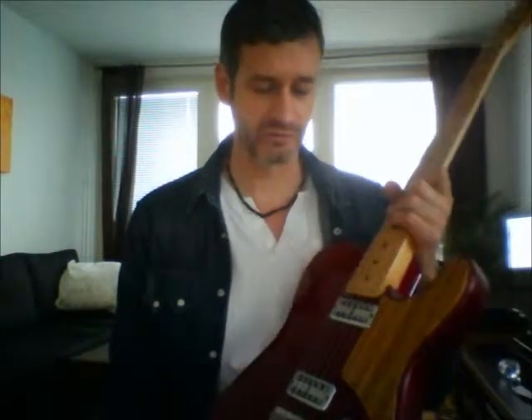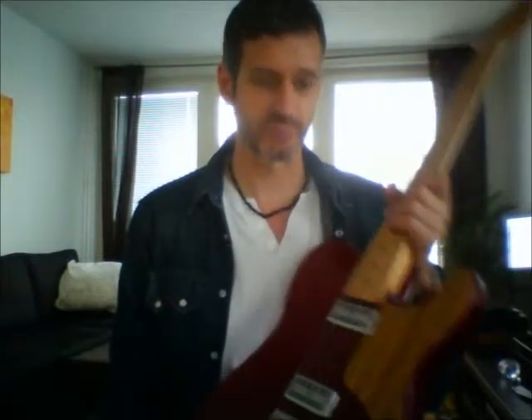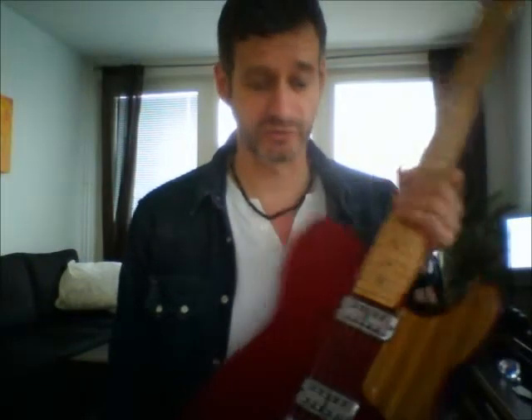They're quite thick but also have that nice top-end twang to them as well — kind of a bright top end which is really nice. And they're humbuckers as well, so you don't get all the 60-cycle hum.